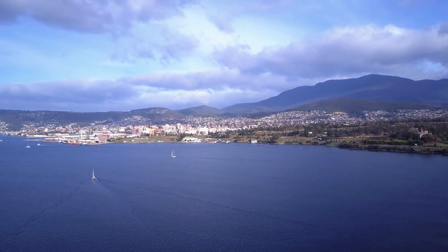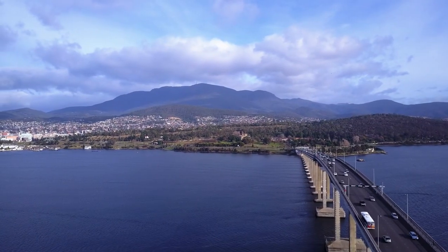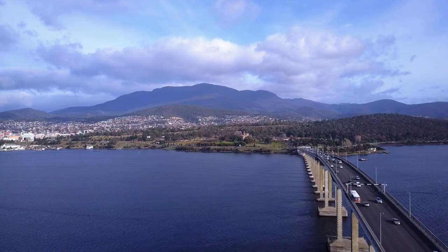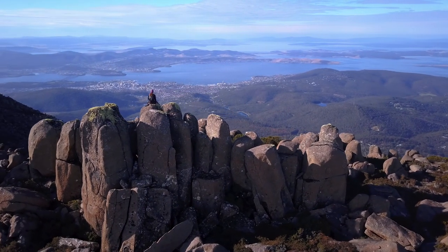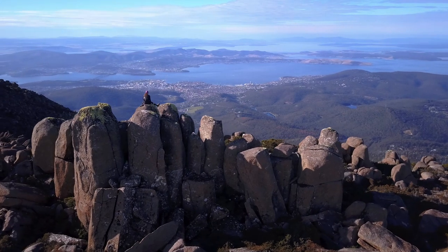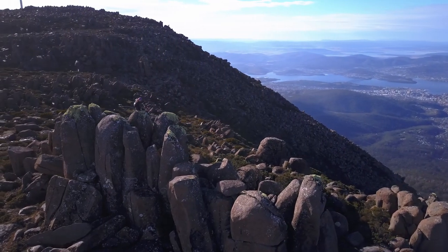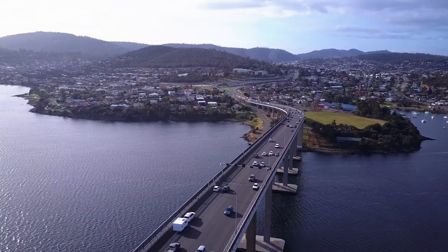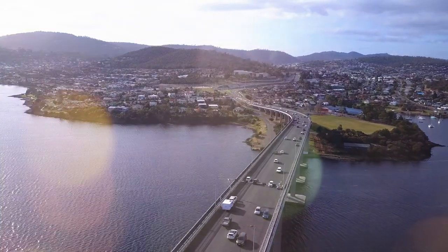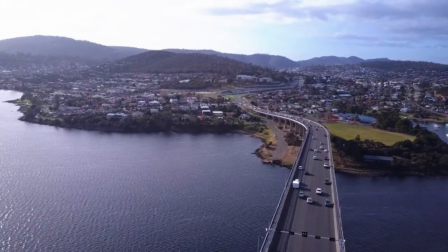Mount Wellington dominates the skyline in Hobart, here in southern Tasmania. But when I was up on the summit a couple of weeks ago, I was reminded of the many trails on the hills over the other side of the river. So that's where I decided to go this week — over the bridge, along the river and over to Meehan Range.